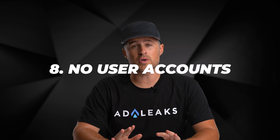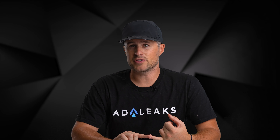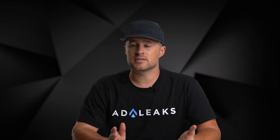Lesson number eight: don't force customers to create a user account. I see so many websites doing this. Not only do people not want to get emails from your company all the time, they just don't want to have another user account stored on their computer with their passwords. It's just not worth it — don't make them create a user account.